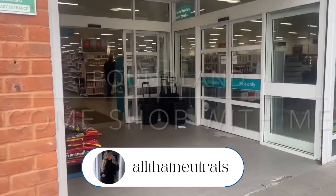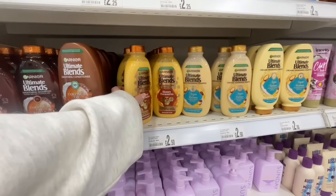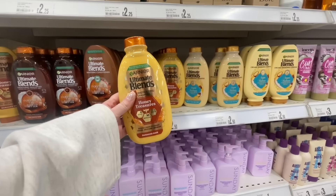Good morning guys, welcome to my channel. In today's video I'm going to be showing you round Poundland. I am just going to do the beauty section and also I'm going to do the garden section.